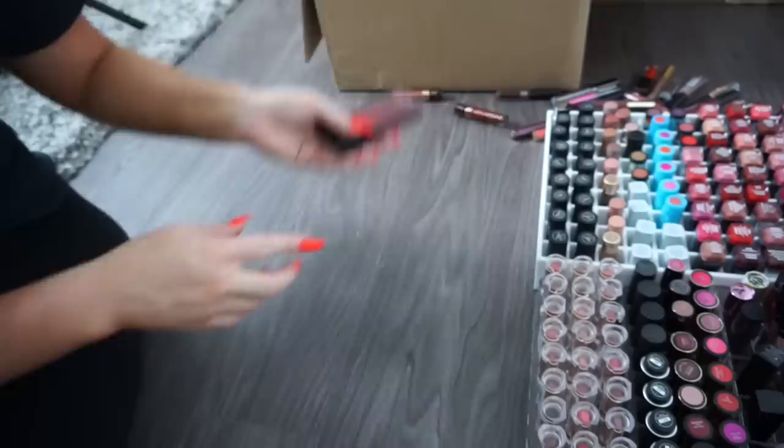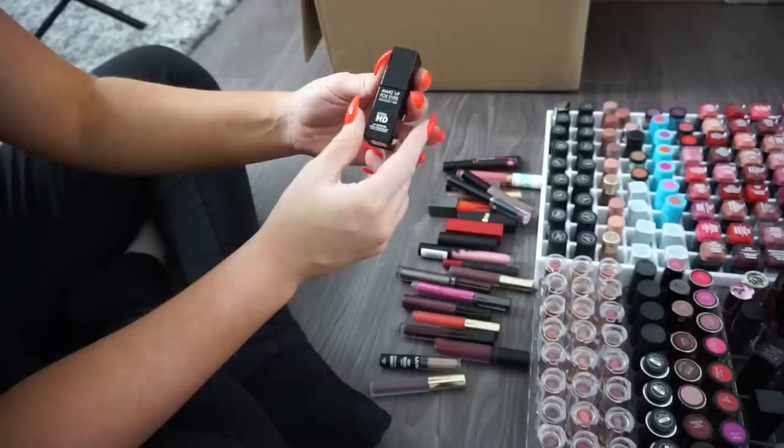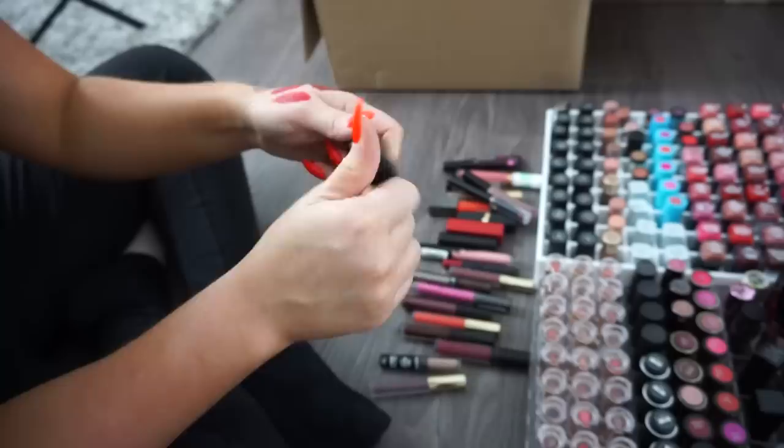Wet n' Wild Liquid Catsuits from their newer collection — really beautiful, keeping. There were some lipsticks hiding on the side of the organizer. A Makeup Forever Ultra HD Lip Booster — I think it's a serum you apply before product, keeping.